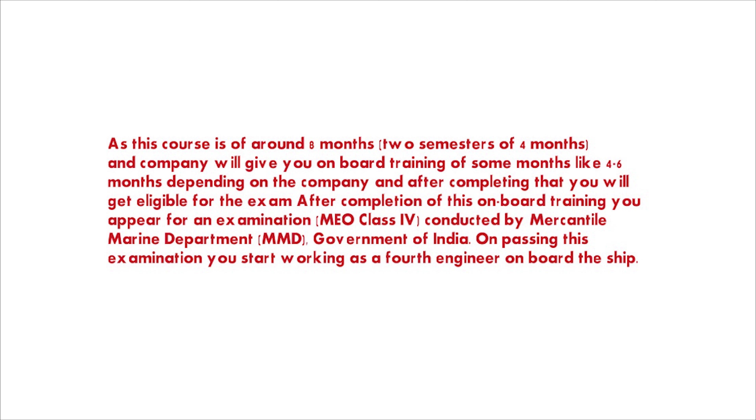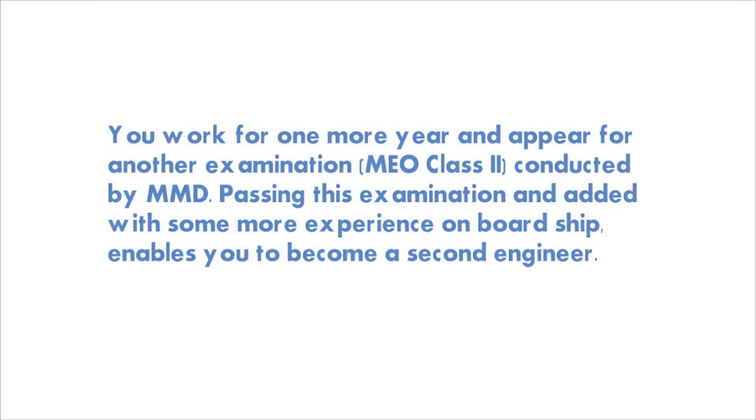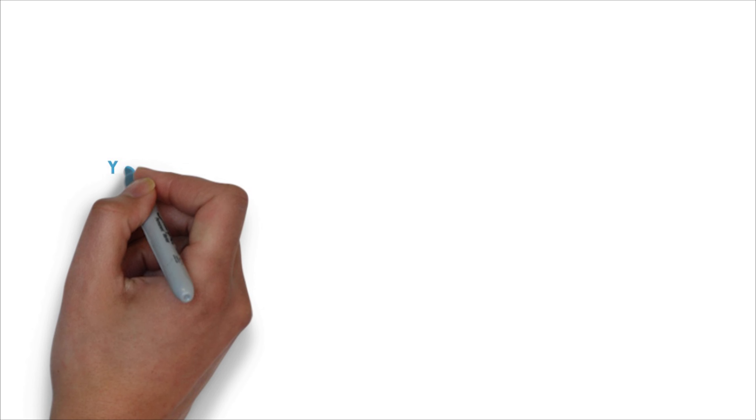The sea training is the most important part, because it allows you to sit for the examination to become a Fourth Engineer. Once you complete training — around four to six months depending on the company — you become eligible to appear for the MEO Class 4 examination. After that, you join as a Fourth Engineer, collect sea time, apply for MEO Class 3, clear it, and become Third Engineer, then Second Engineer, and finally Chief Engineer.